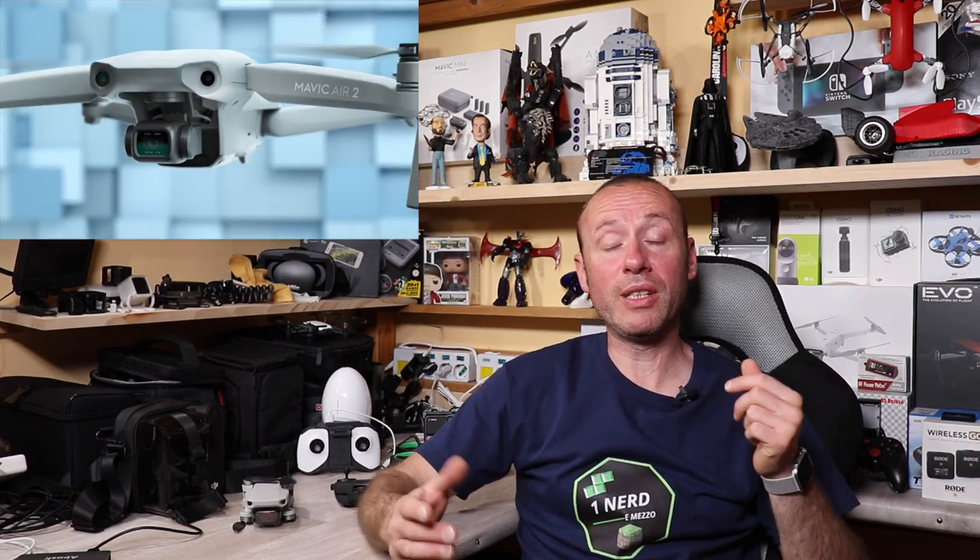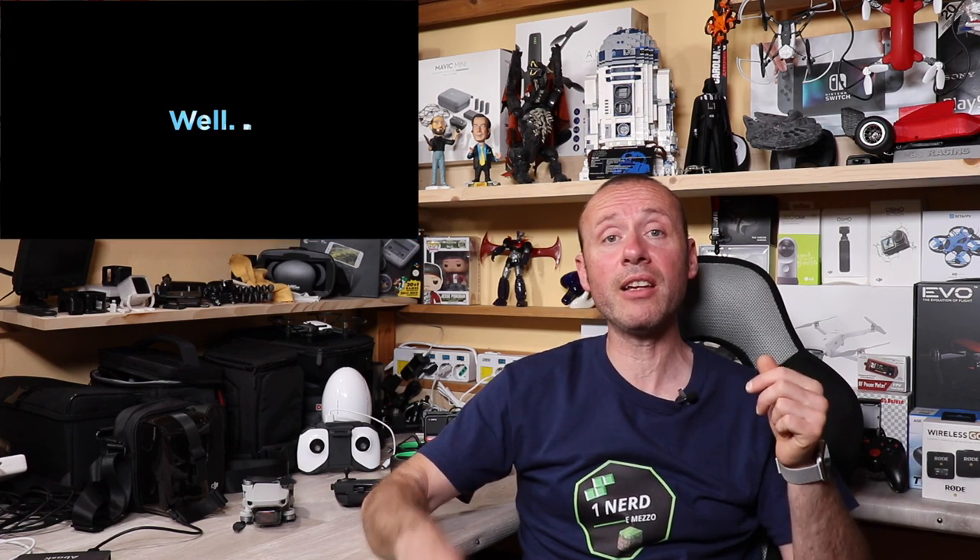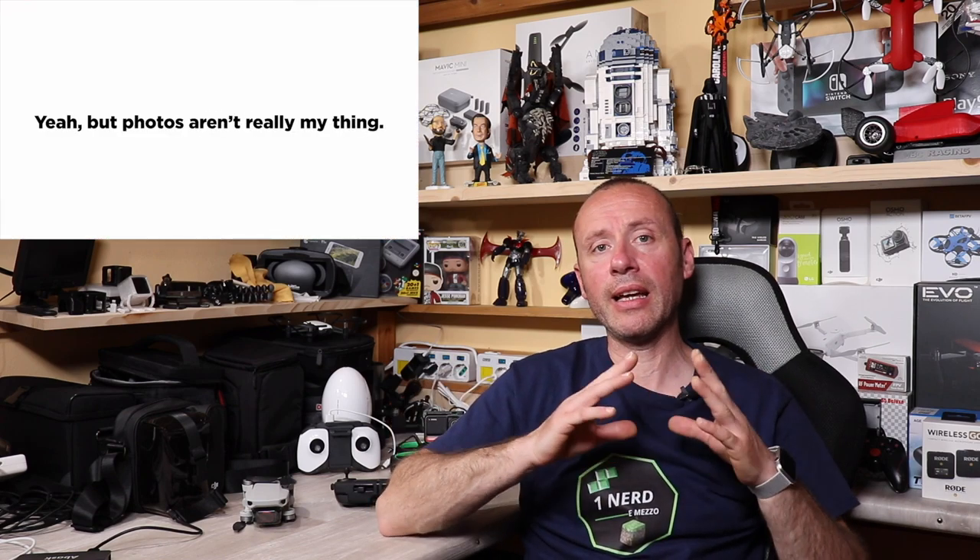Salve a tutti ragazzi, benvenuti in questo nuovo video. Come ormai tutti sapete, oggi DJI ha presentato il DJI Mavic Air 2, un drone che ha fatto tanto parlare di sé in questi giorni. Ha delle caratteristiche spettacolari — non è il drone perfetto perché ha dei difetti, ma secondo me ci va davvero molto vicino.